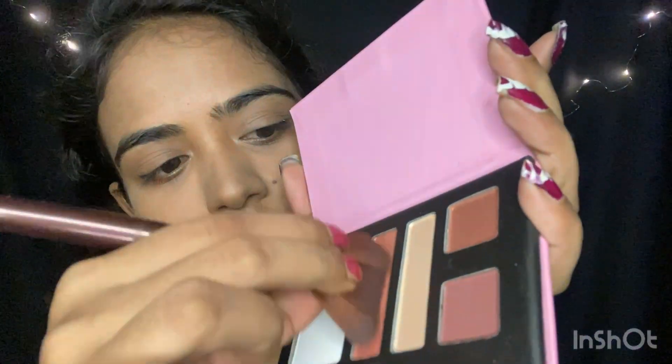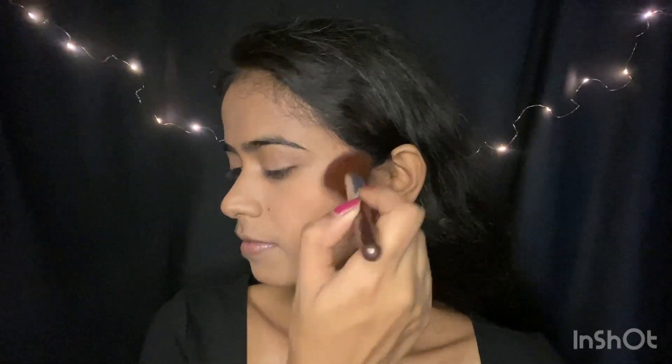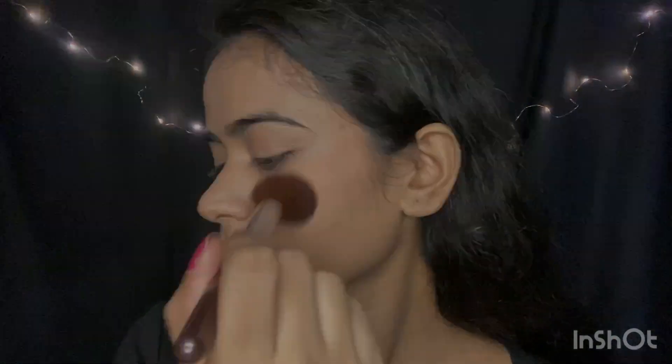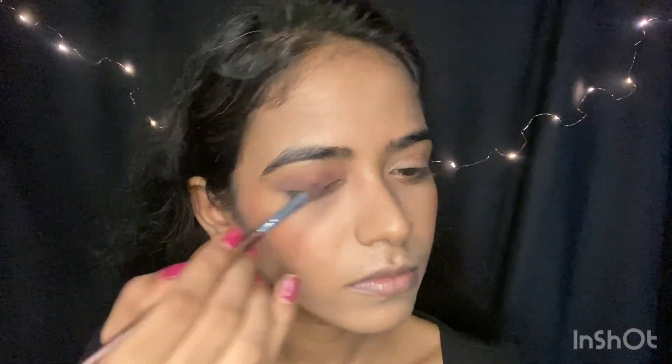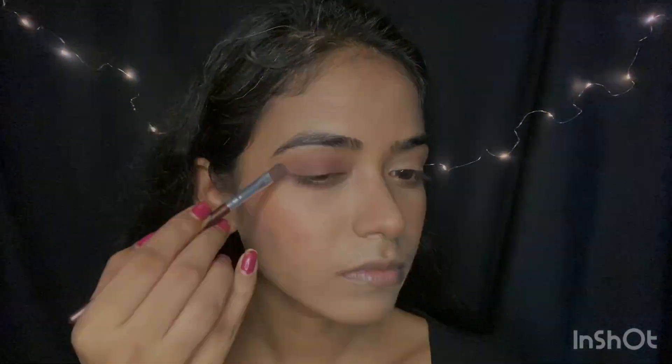Ab main is palette se yeh blush use kar rahi hun. Yeh pigmented hai — maine zyada product nahi liya but it gives color. Ab isi palette se yeh brown eyeshadow lekar main as a contour use karne wali hun. Ab same eyeshadow eyelids pe apply kar rahi hun. Ab yeh glitter shade lekar eyelids ke beech mein apply kar rahi hun.